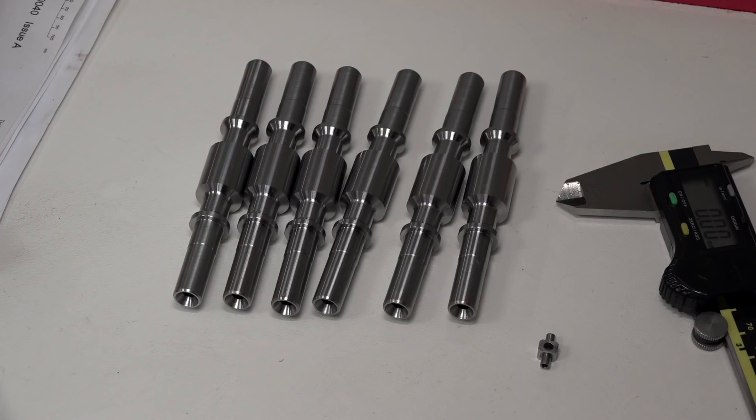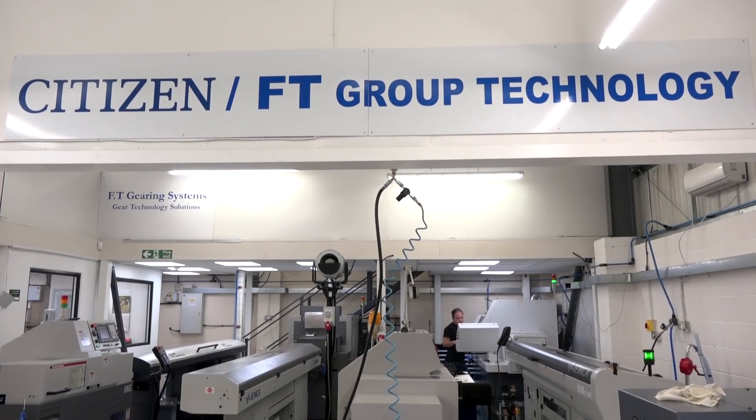We're at FT Gearing Systems in Aldershaw, having a chat with Graham. He's an expert in aerospace gearing — nice and simple.